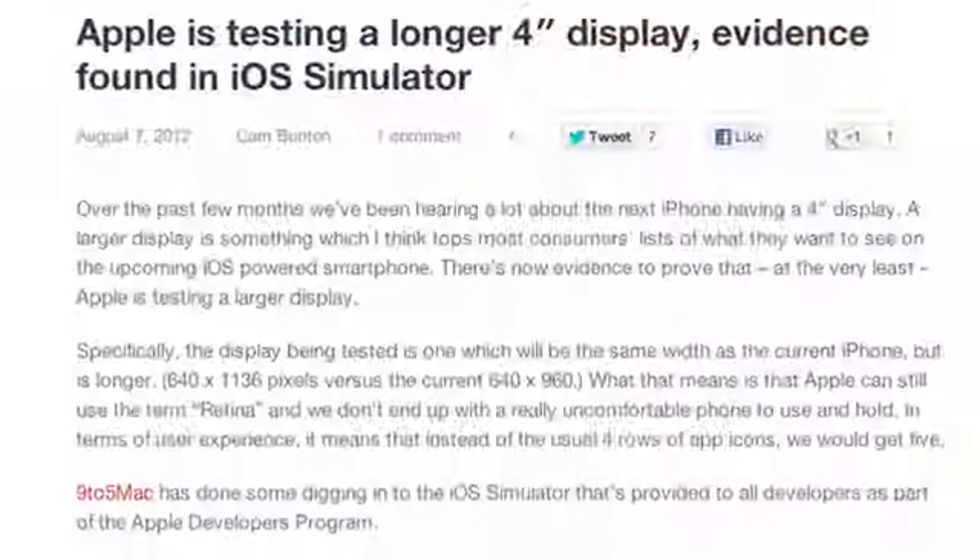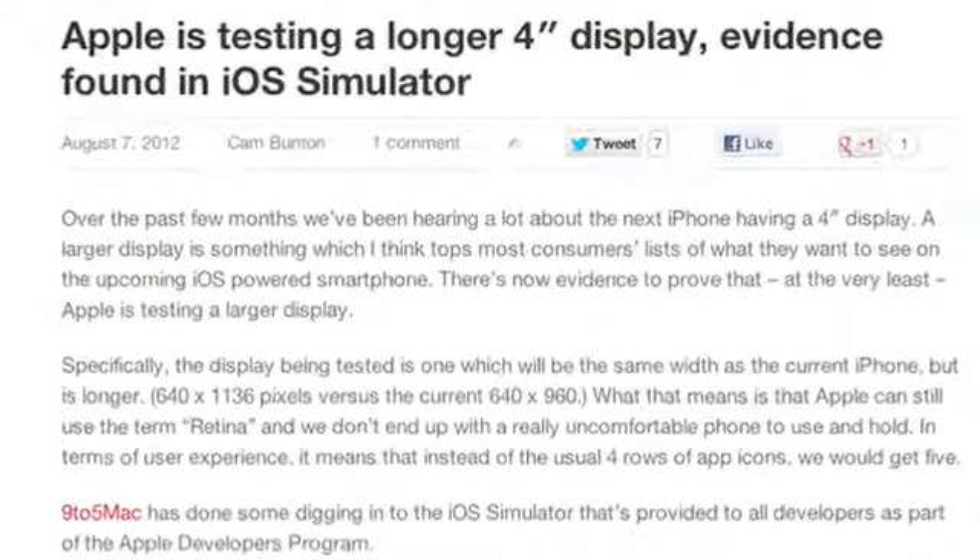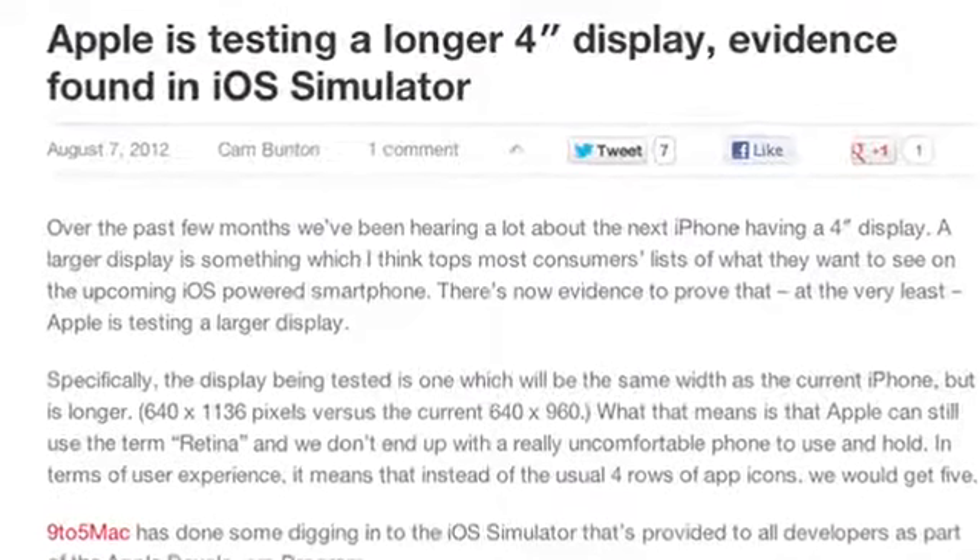Moving on, we have some pretty solid evidence that Apple is looking into a 4-inch screen for the next generation iPhone. 9to5Mac did some digging in the iOS simulator provided to every developer when they sign up, and they were able to get the simulator to run in the purported next generation iPhone screen resolution of 640 by 1136.